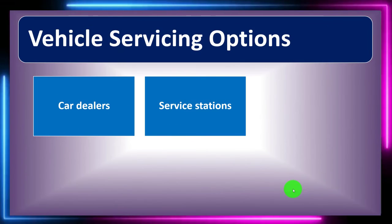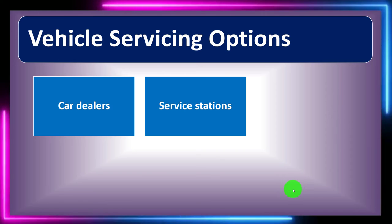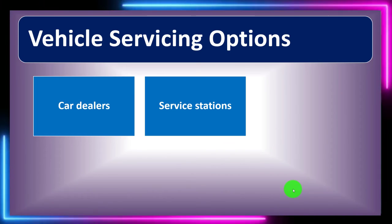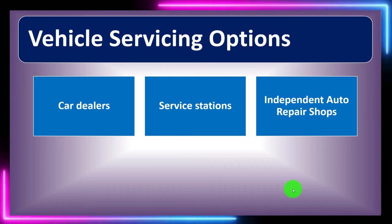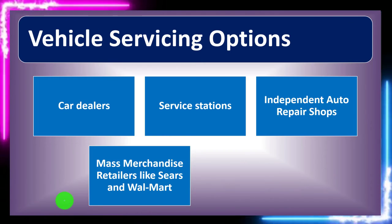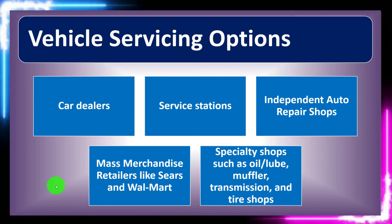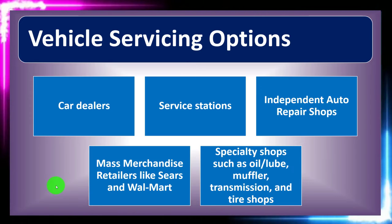Consider whether a garage has the capacity to do all the maintenance you need, or whether you have to go to different places for an oil change versus a tire rotation. Options include service stations, independent auto repair shops, mass merchandise retailers like Sears and Walmart, and specialty shops such as oil lube, muffler, transmission, and tire shops.